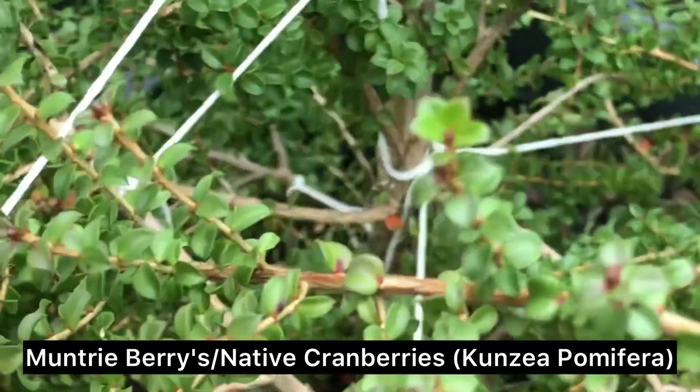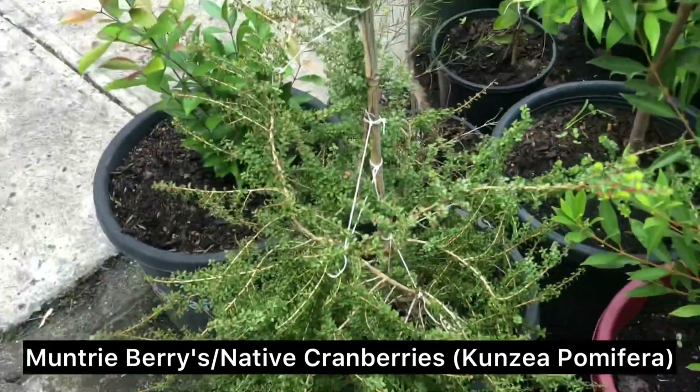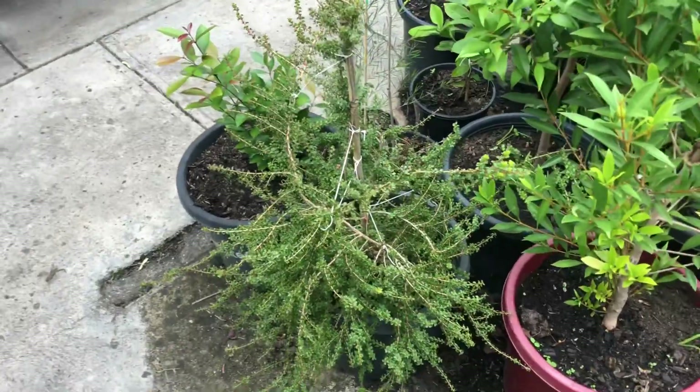They get these really nice big purpley-green berries. What time of year does it fruit? Yeah, they're more of a spring-summertime sort of thing.